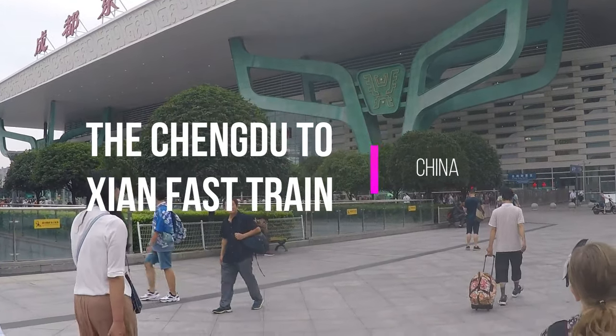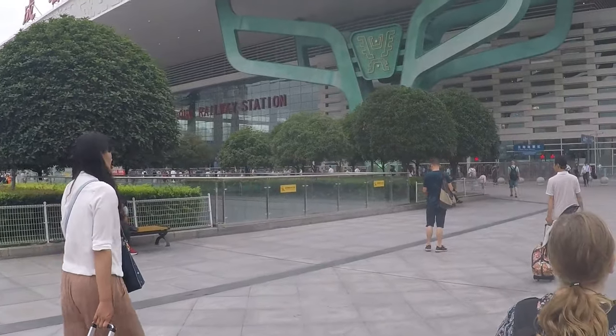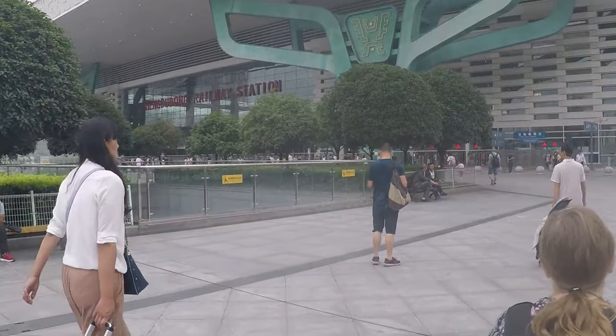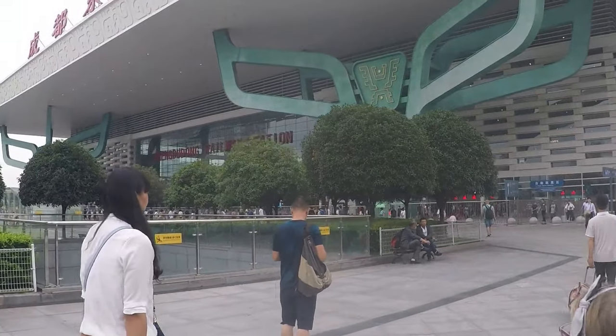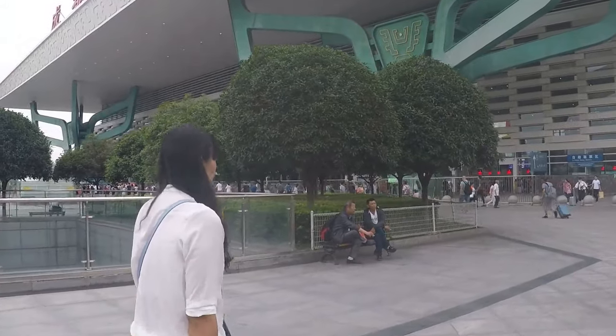This morning we're at Chengdu Railway Station. Apparently this is the biggest railway station in southern China. We're about to catch a fast train to Xi'an. Three hours and 15 minutes will land us in the home of the Terracotta Warriors.